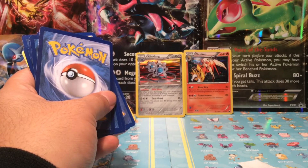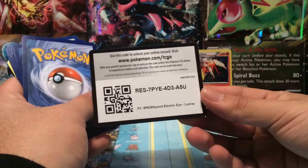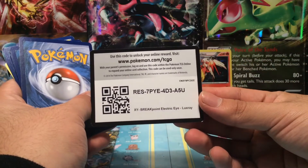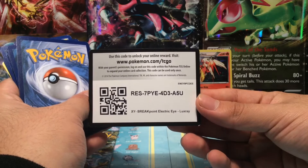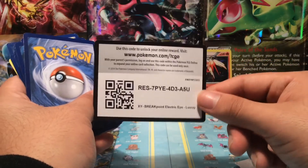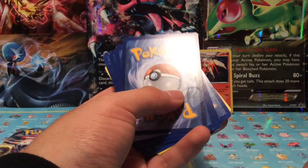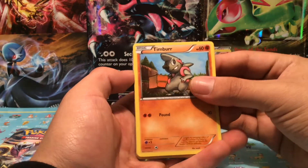The online rewards card — I'll go ahead and show you guys. It says XY Breakpoint. Let me know in the comments what you get! Is it like a theme deck or a box? I'm not sure, so make sure you guys tell me.